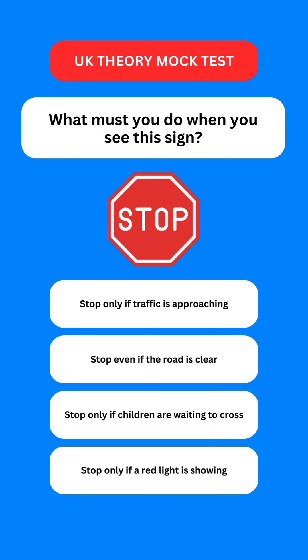Next question: what must you do when you see a stop sign? Options are: stop only if traffic is approaching; stop even if the road is clear; stop only if children are waiting to cross; or stop only if a red light is showing. The correct option is the second one — you should stop even if the road ahead is clear.